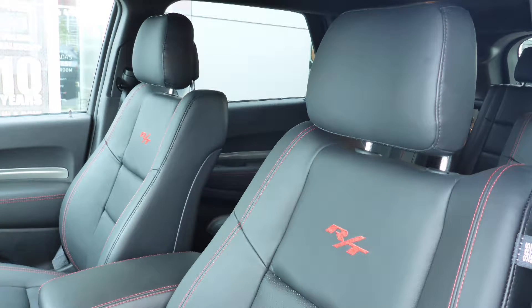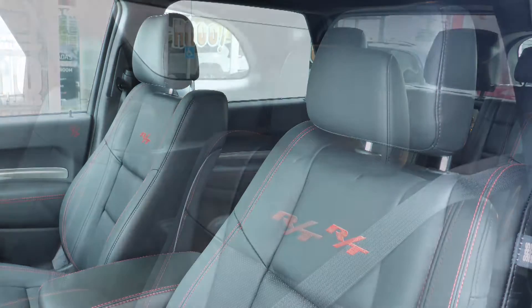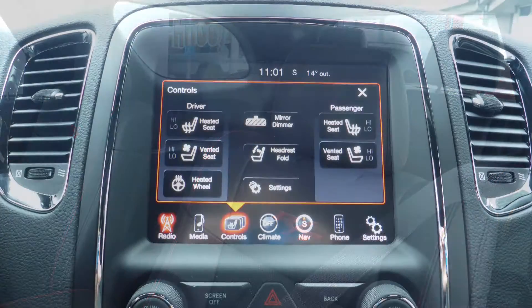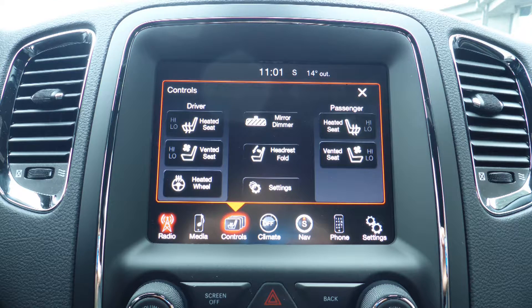Also Stacey, the interior features all leather seating with premium stitching and rear folding seats. The front seats are both heated and ventilated, along with heated second row seating and a heated steering wheel.